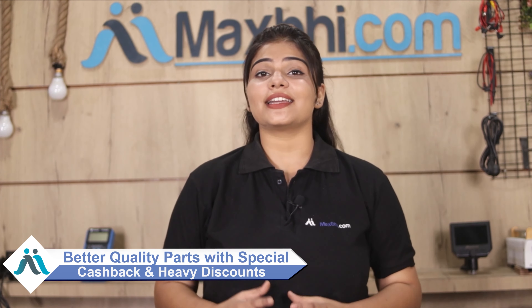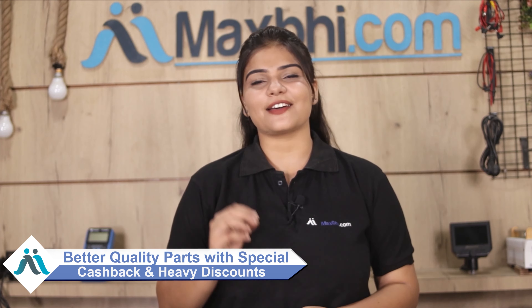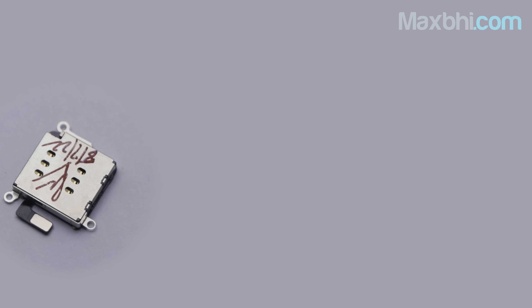MaxBee.com has been operating for 6 years and has thousands of happy customers with phone parts delivered. So don't wait — order now with special cashback and heavy discounts. You will find better quality parts for your phone. I'll see you next time. Bye.